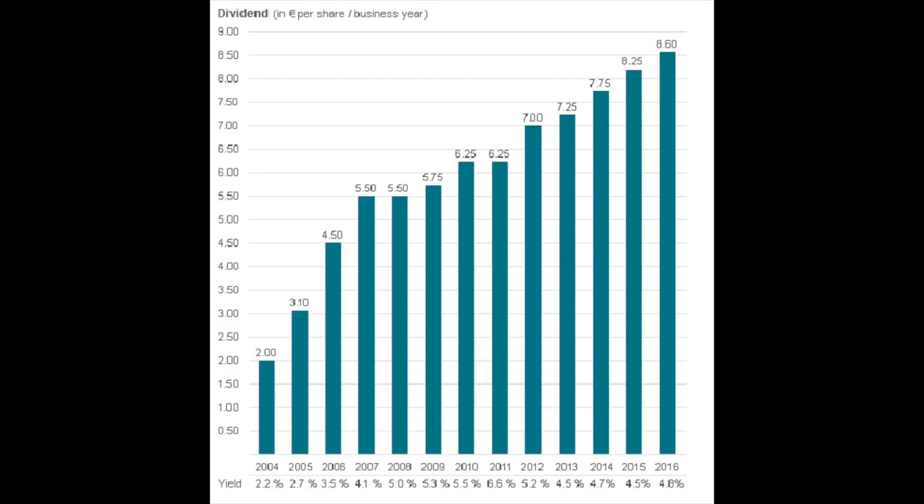Going back to the dividend, you can see how it has been growing in the last 10 years, so it's a growth dividend company and you can expect the dividend to grow in the future. You have to analyze the business in detail, but they have shown real stability over time through two recessions in the last 10 years in Europe — a very interesting company to look at.